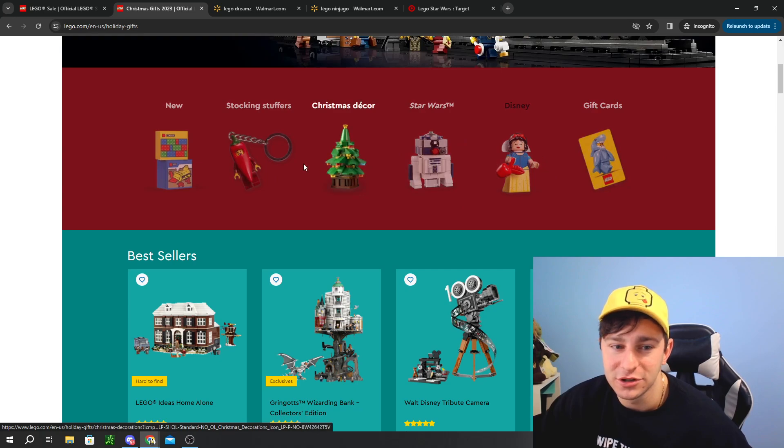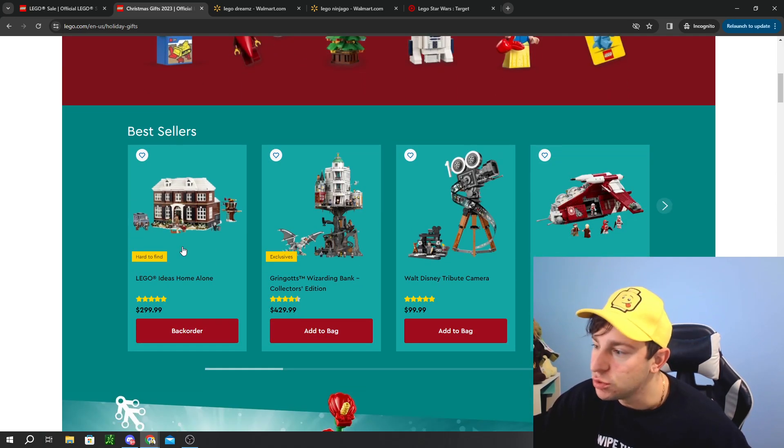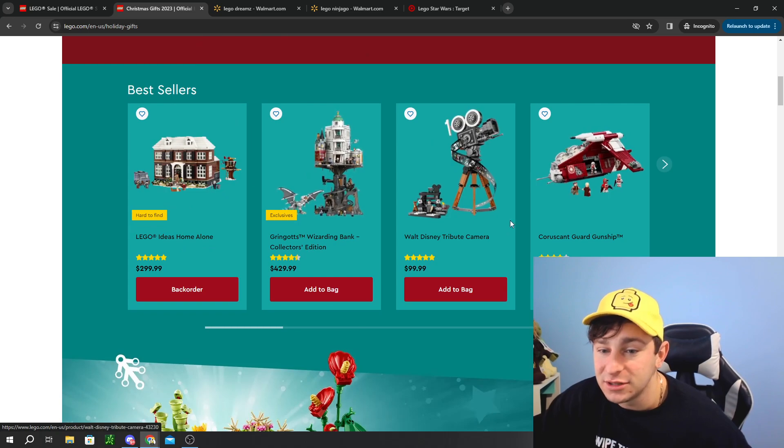They have Star Wars, Disney, gift cards, Christmas decor, stocking stuffers, and new LEGO items — and even some of the bestsellers. I feel like the bestsellers are just items that are still available in stock, and they have nothing to do with sales count. I truly believe that, considering the Millennium Falcon Holiday Diorama was clearanced 20% off during Black Friday and didn't go out of stock right away.